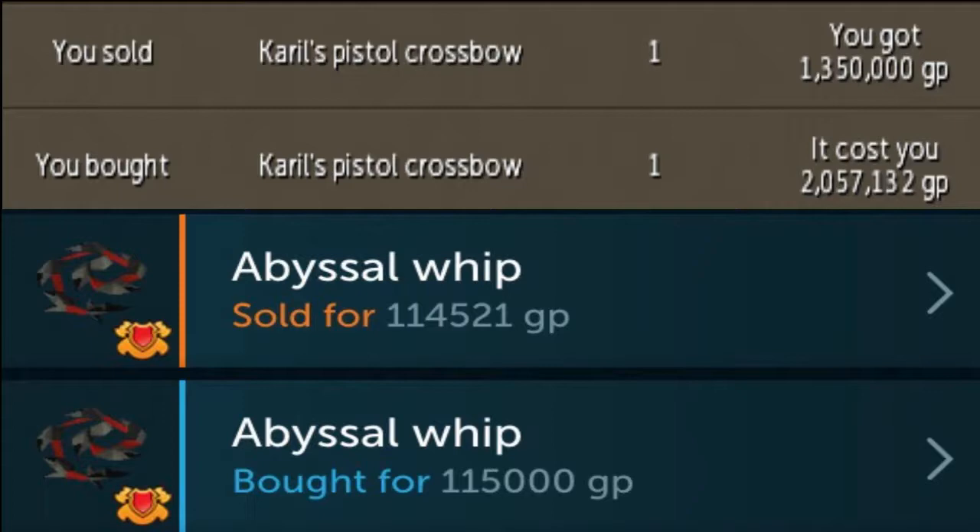That brings me on to the second topic, which is times of flips. Based on the rarity information I just gave you, which one of these would you suppose would go through quicker? The abyssal whip — obviously, because more are in circulation and more people are buying them. Who the hell needs a Carol's Pistol Crossbow? Well, obviously some people do, buying them at 2.057 mil while you're buying them at 1.35 mil. Don't rule out selling them to people who are actually price-checking the item — those are going to be your customers more often than not when dealing with rare items.